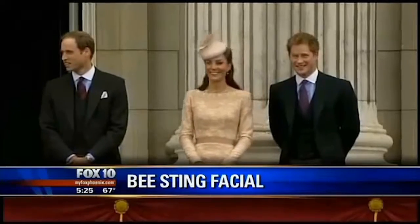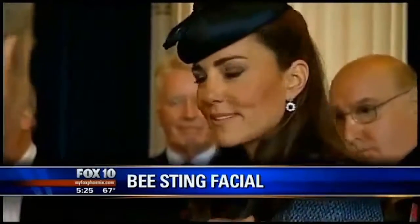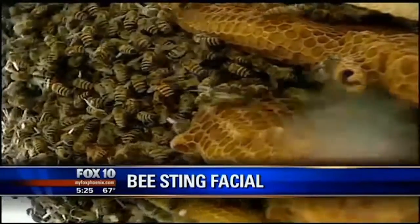We've heard of some wild ways to fight wrinkles and aging, but what about using bee venom? It's the celebrity secret of choice now in the UK, even used by Duchess Kate Middleton. The bee sting facial is now available right here in Phoenix. It's a treatment using bee venom — it sounds a little scary, but it truly is not.